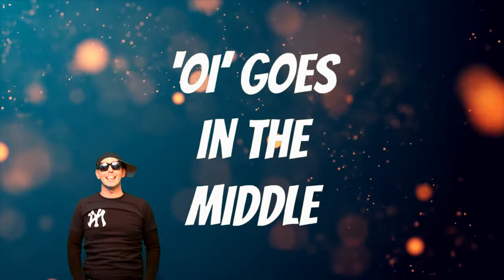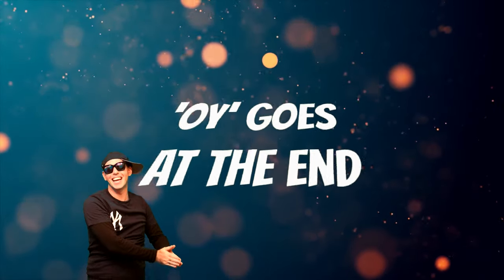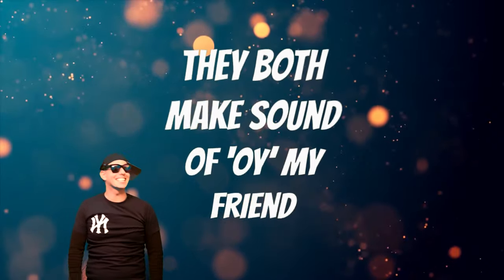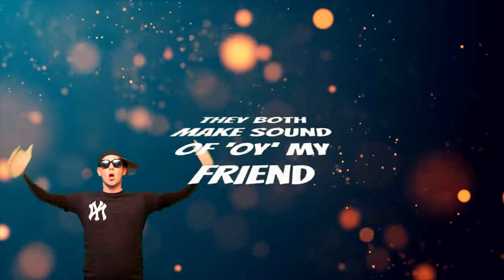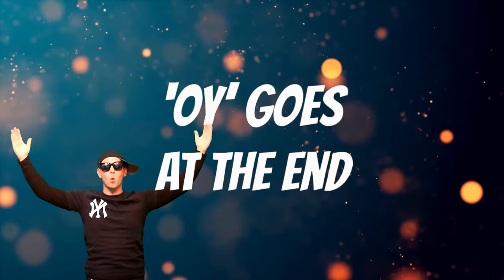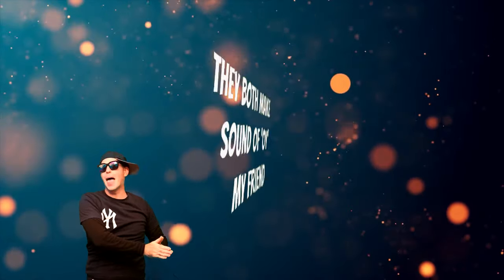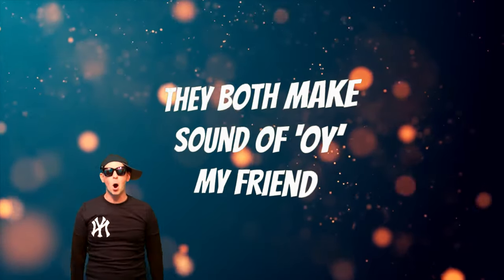O-i goes in the middle, O-y goes at the end. They both make the sound of oi, my friends. O-i goes in the middle, O-y goes at the end. They both make the sound of oi, my friends.